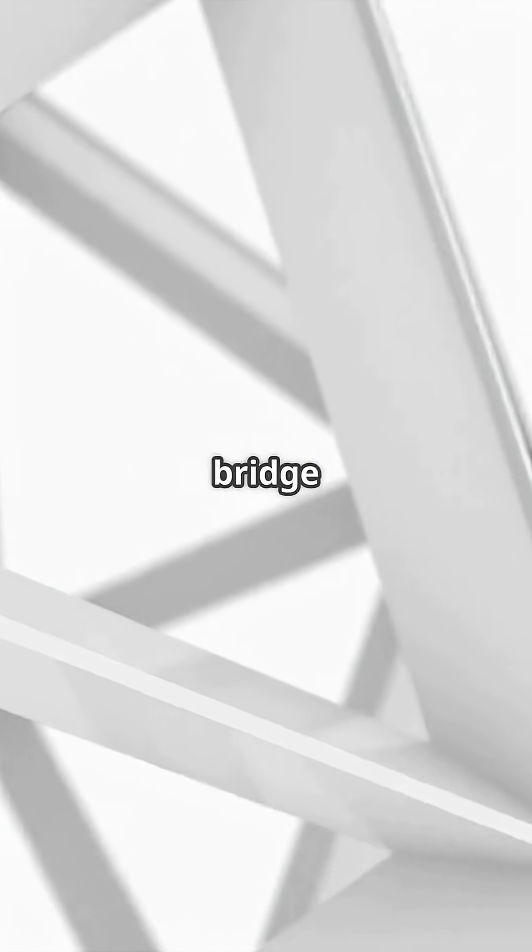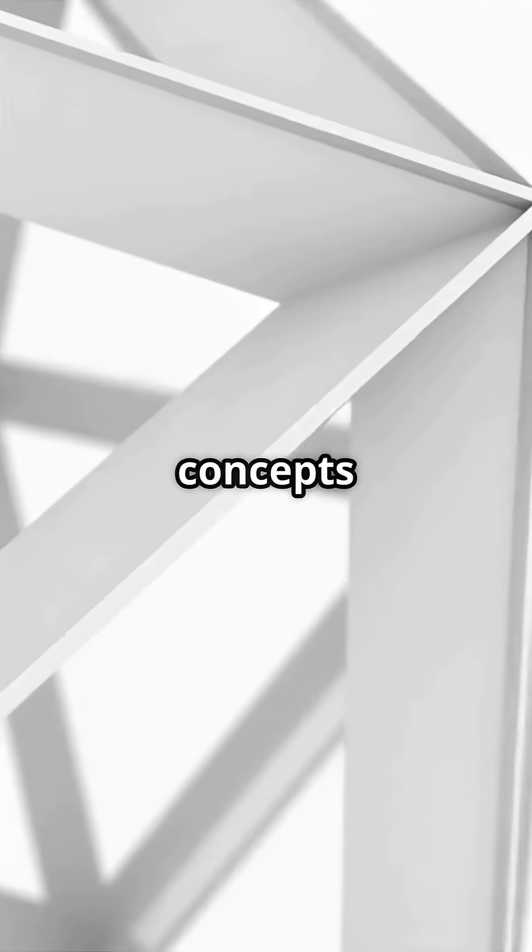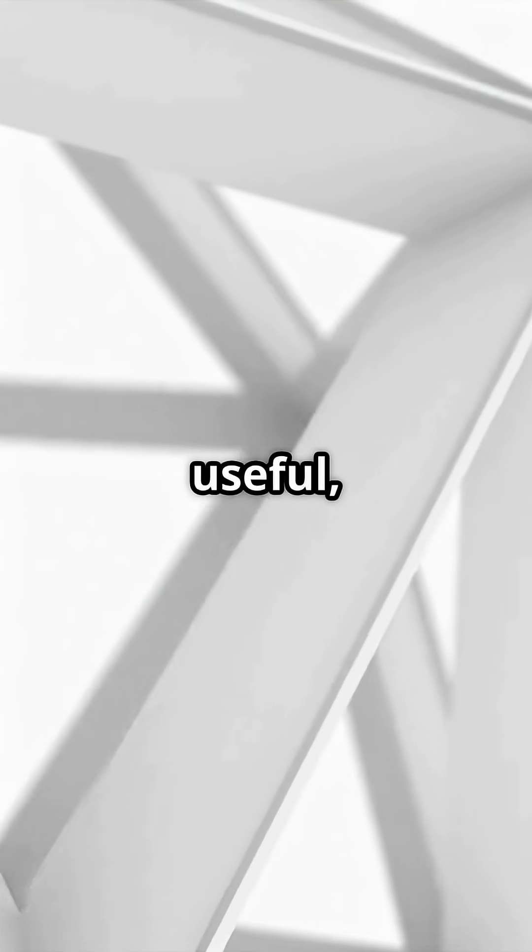The Reuleaux polygon shows that geometry is not just theory but a bridge between pure mathematics and practical applications, capable of turning abstract concepts into tools that are useful, intelligent, and, surprisingly, elegant.